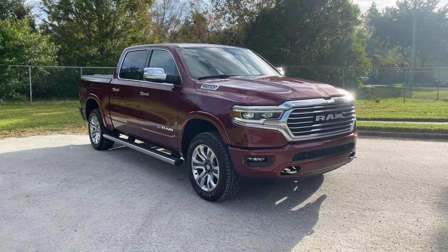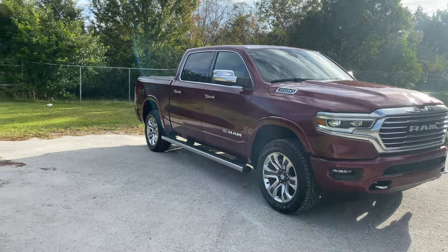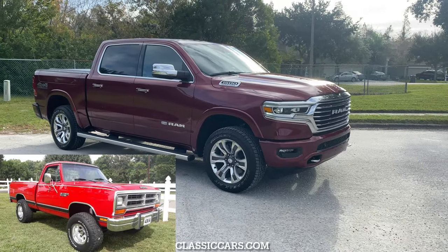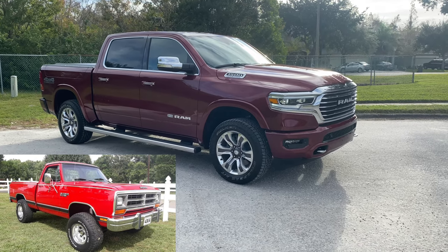For those of you who don't know, Ram's been around since 1981 — that's when the first generation was released, taking over the Dodge D-Series pickup truck platform. It never really sold very well when it came to consumers; it was mostly just a fleet truck.